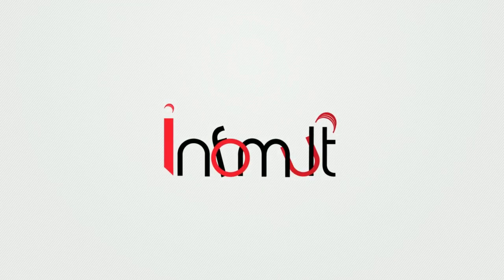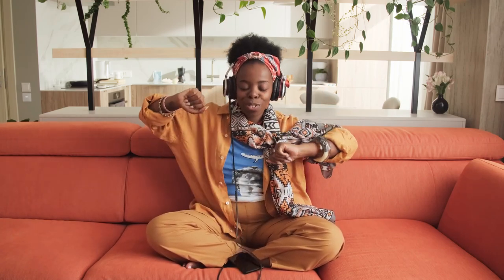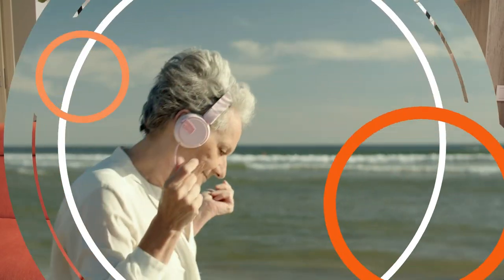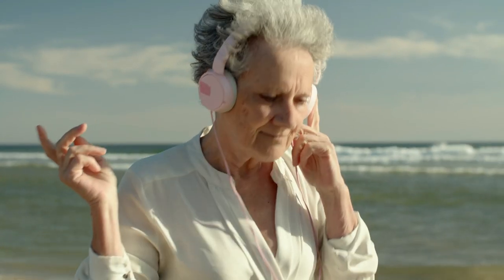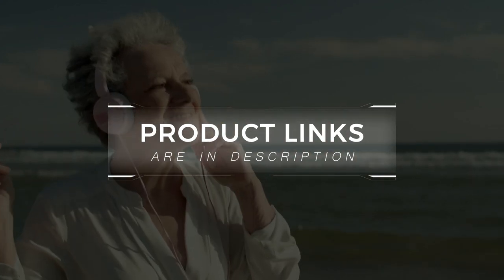Welcome to the InfoMult YouTube channel. In this video, we have selected the 6 best noise cancelling headphones to assist you in selecting the ideal one for your needs. The product links are in the description. Let's get started.